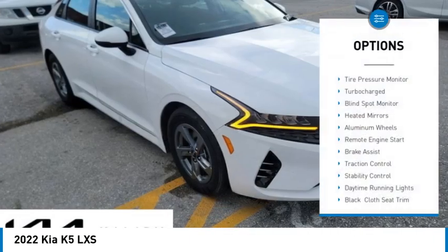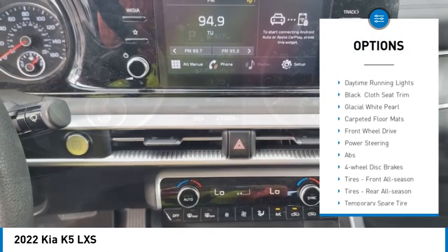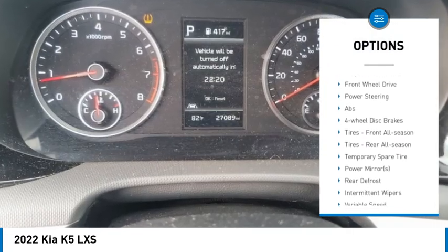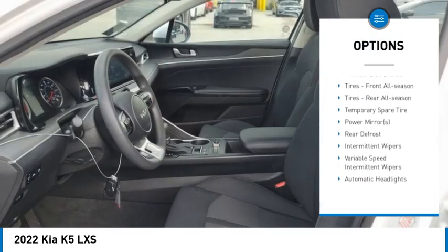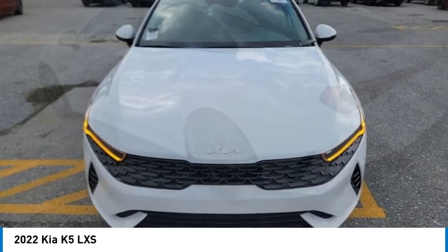Here are some of this vehicle's great options: tire pressure monitor, turbocharged, blind spot monitor, heated mirrors, aluminum wheels, remote engine start, brake assist, traction control, stability control, and daytime running lights. Come take a test drive today.